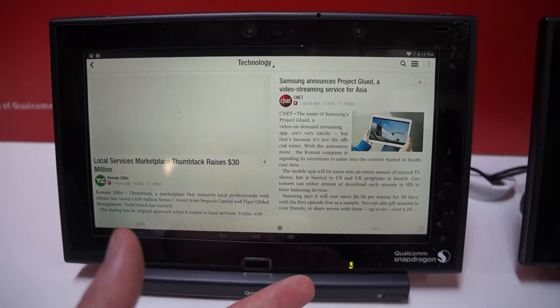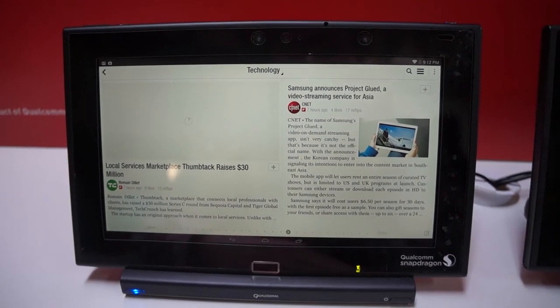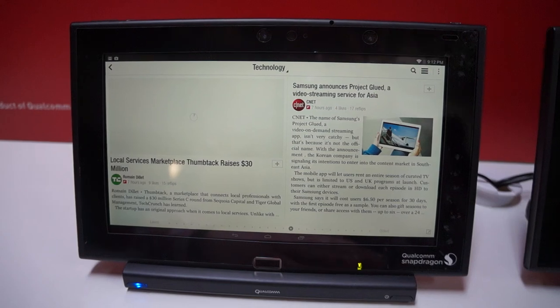So we're just checking out here some of the 4K panel tablets that Qualcomm has set up for their Snapdragon 805 processor. This is Dan Haller for Laptop Mag.